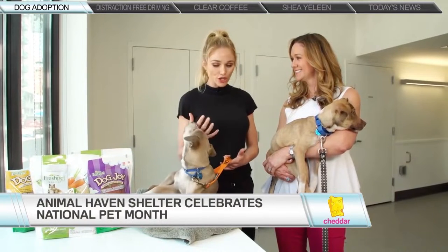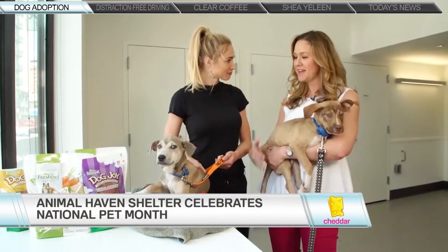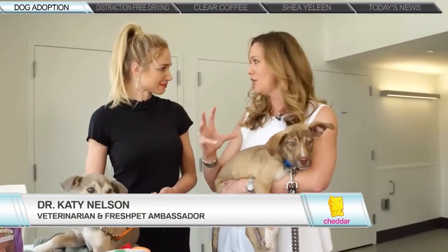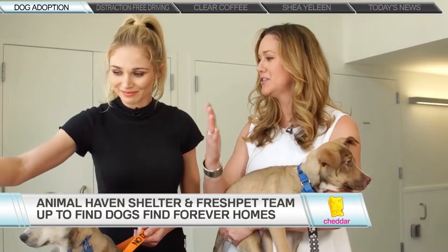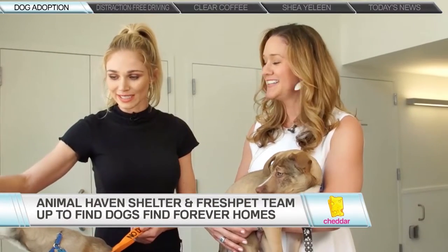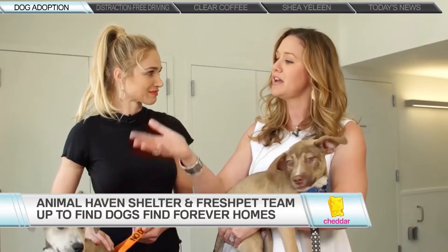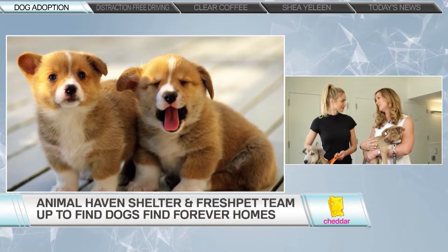Fresh Pet is a company I've worked with for quite a few years. They're the makers of fresh healthy pet food, and you'll know them when you see them in the pet food aisle — it's the only one in a refrigerator in the pet store. They don't put preservatives in their food, so they have to keep it refrigerated. They are obviously big pet lovers and are huge proponents of pet adoptions.